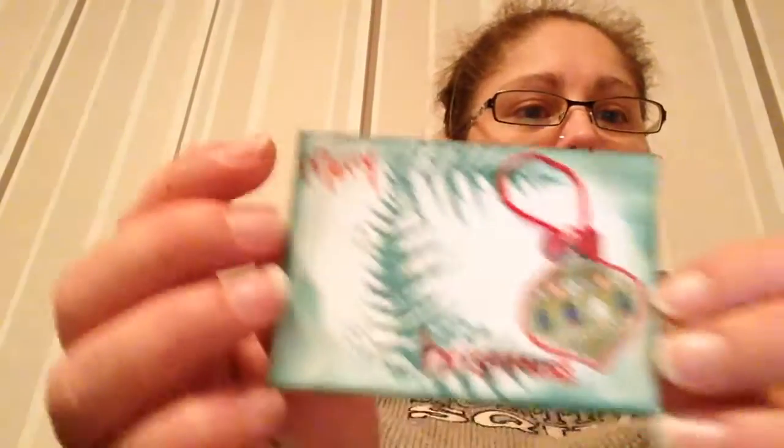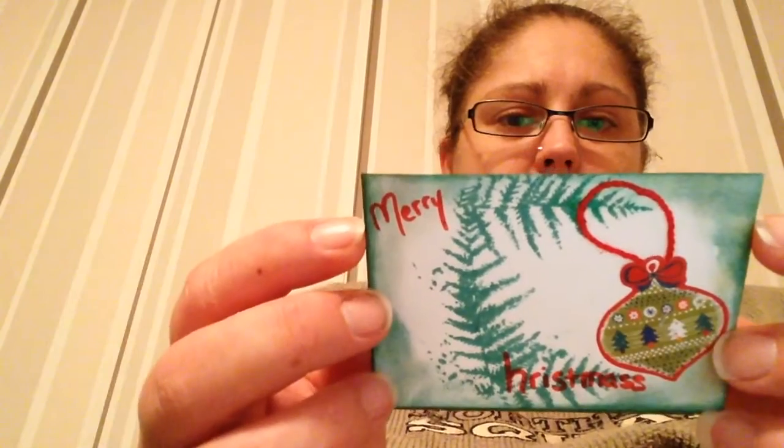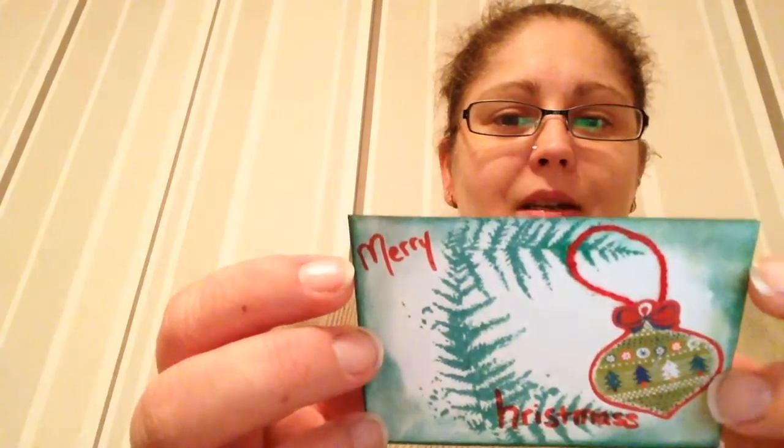Thank you, Jenny. And now the ATCs. Merry Christmas — very pretty. Look, gorgeous. Thank you very much, Jenny. Limited edition, one of nine. Oh, she made nine — that's lovely. And I got two.